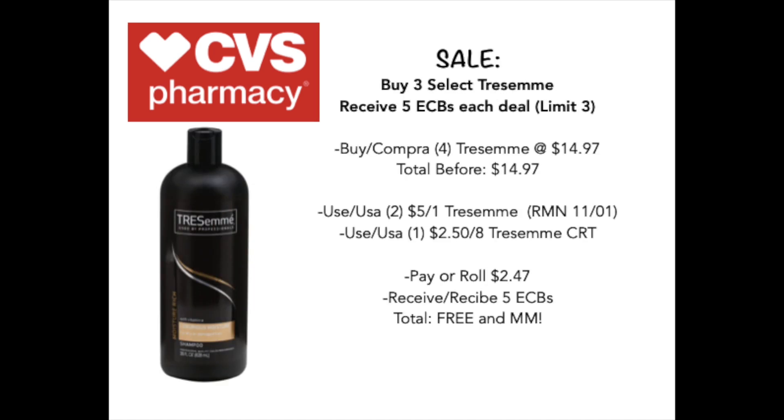With the next deal, we're going to be picking up three of the Tresemme shampoo and conditioner and you're going to receive $5 back in extra care bucks. You're going to pick up four of them and your total is going to be $14.47. You're going to use two of the $5 off one Tresemme coupons from the RetailMeNot 11/1, and also a $2.50 off eight Tresemme CRT. You'll end up paying a roll of $2.47 and receiving $5 back in extra care bucks, making this deal completely free and about a $2 money maker. Really awesome deal — if you use Tresemme shampoo and conditioner, take advantage of this because we very rarely make money off of Tresemme.